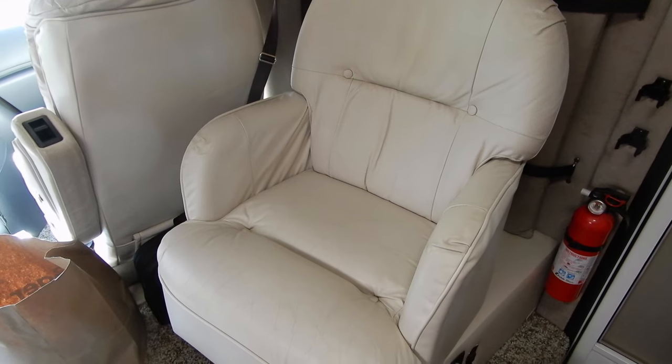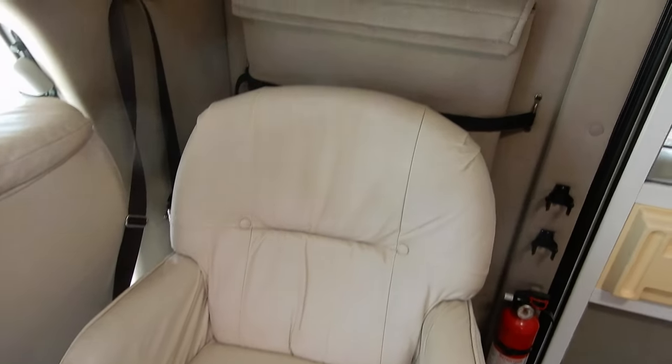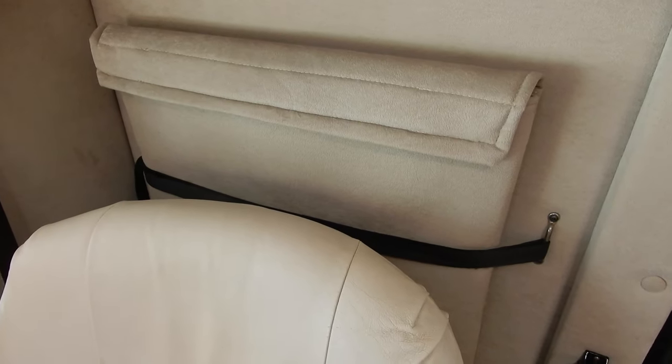This one has an additional one-person seat, and behind it is where we store the dinette table.